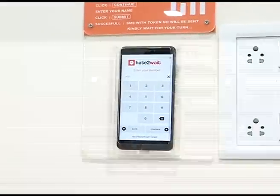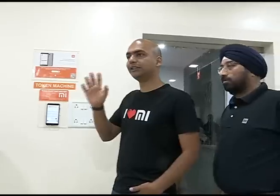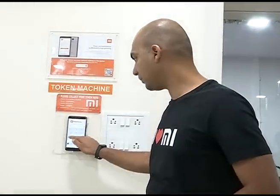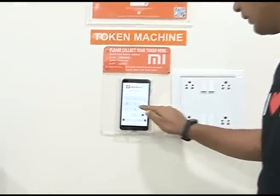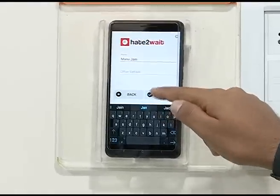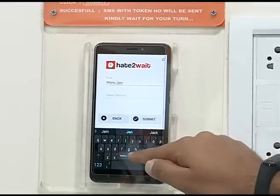This token machine is very different and very unique compared to whatever you will see at other services. Another service I use is a digital electronic system. You don't need to do anything — you just need to punch in your number. You say continue, add your name, hit submit, and it's already added.